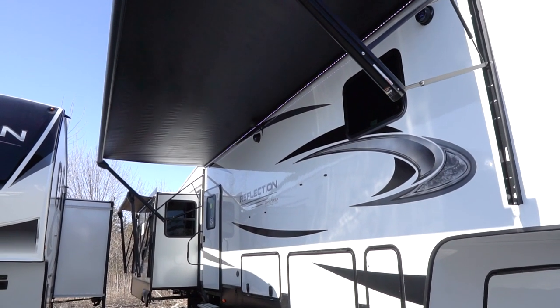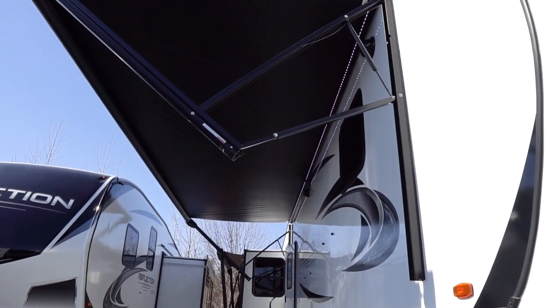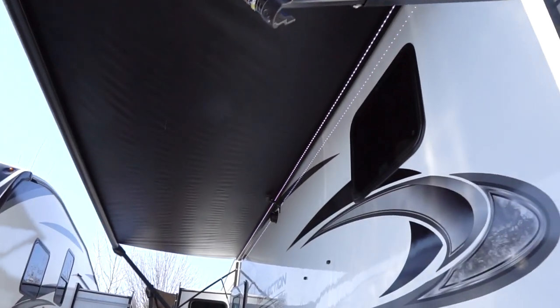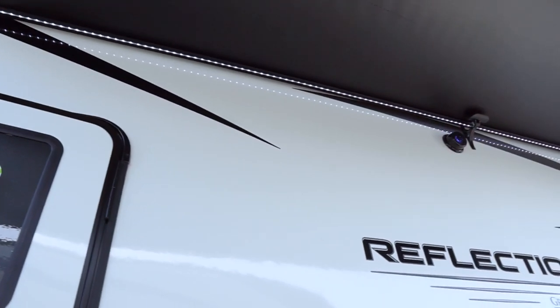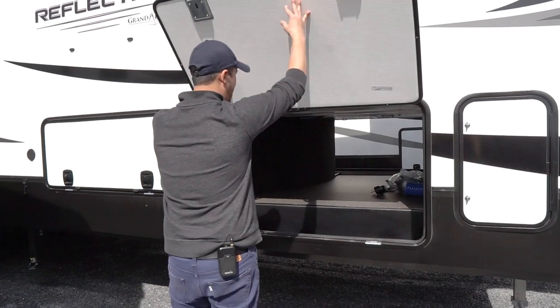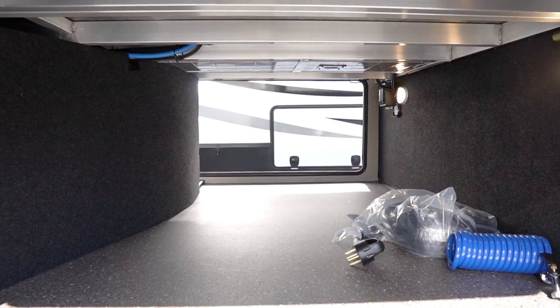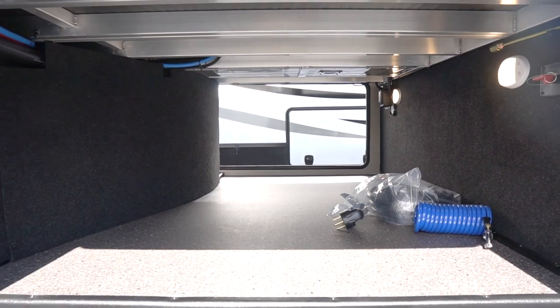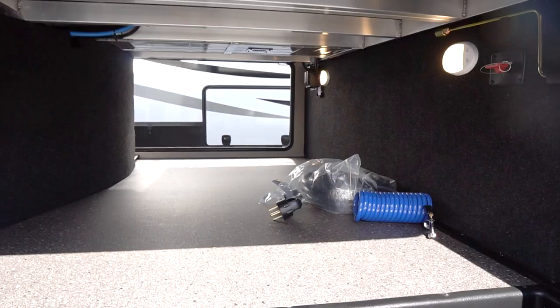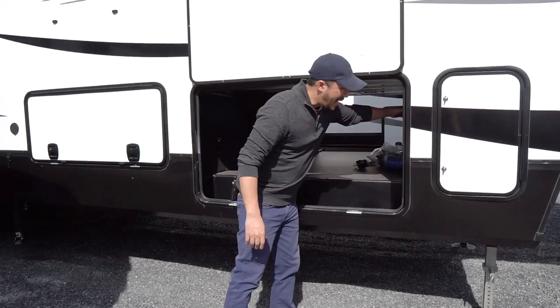On the door side we have two awnings, both electric running off 12 volt, with nice LED light strips underneath for great evening lighting. There's also a big pass-through storage compartment — tons of storage — with motion sensor LED lights built in and a plug so you could set up a TV to watch the football game on Sunday.